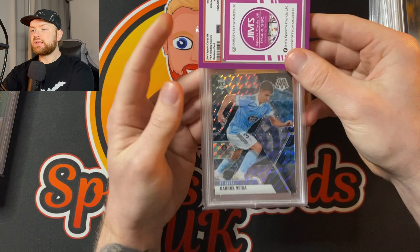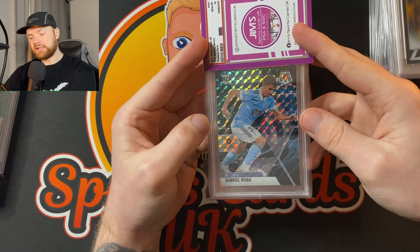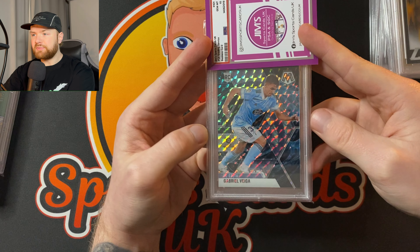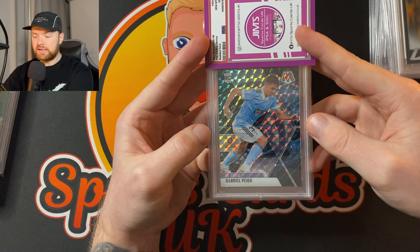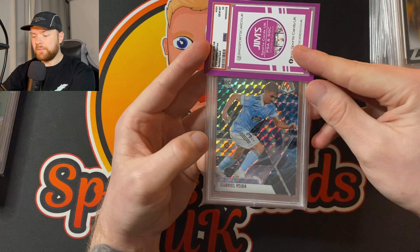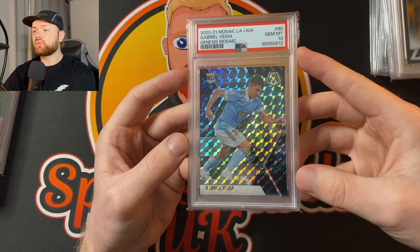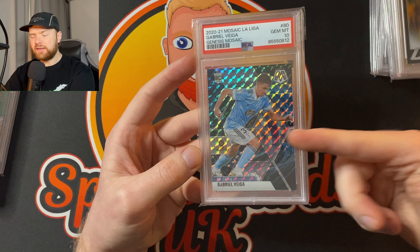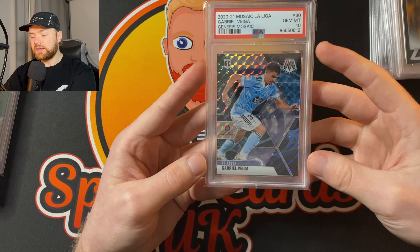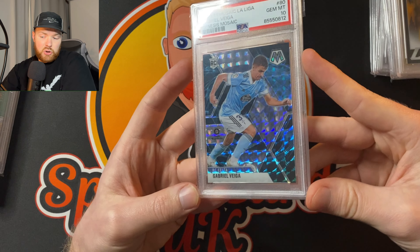Gabry Vega — again another player that's fallen off the face of the earth. He's a center defensive midfielder, I think. He was picked to be the next best thing, kind of fell off the face of the earth, but I thought why not — I'll just pick one card up. Got a Genesis, really, really cheap, so I thought I'd grade it. PSA 10, Gabry Vega rookie. I'm pretty sure this Mosaic is his only rookie. So if you can get a Genesis or a one-of-one of Gabry Vega from this Mosaic set in the future and you believe in Gabry Vega, then who knows — this could be a good card.